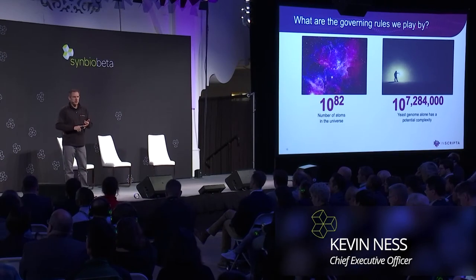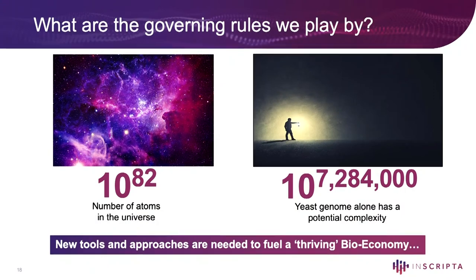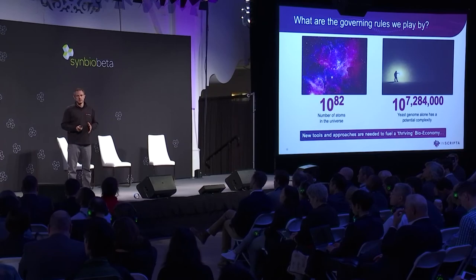Planes, cars, buildings, computers, the internet, even the iPhone — none of that has had to sample a space as large as this. So that's the challenge that's in front of us. We need better tools, and we need new approaches with those tools to tackle this, not so that we have a bioeconomy that's on the margins, but a thriving bioeconomy that's really driving the global economy.